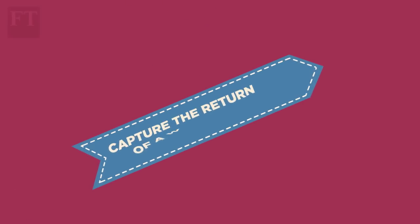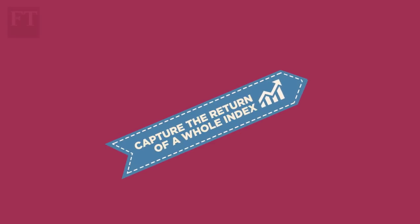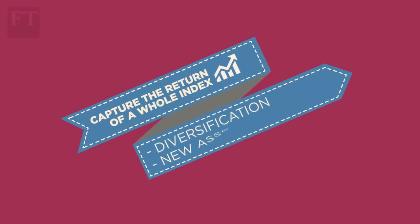ETFs are passive — that is, they capture the returns of a whole index, such as the S&P 500, and not just an individual stock. So they offer diversification. They've opened up asset classes that retail investors traditionally couldn't touch. For example, you can match any move in the gold price with a gold ETF without owning gold bars.